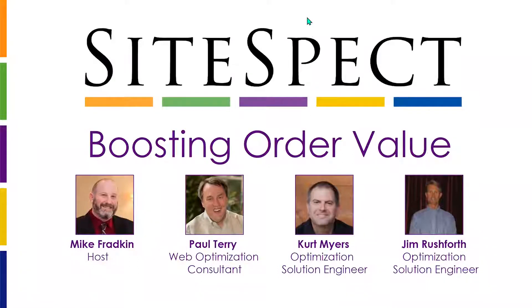With me today is Paul Terry, one of our longest tenured optimization consultants. We're also joined by Jim Rushforth and Kurt Myers, two of our optimization solution engineers. This webinar is part of a weekly series we've been holding, where each week we focus on a specific optimization and personalization topic, sharing lessons we've learned with our customers that we think are valuable to pass on.